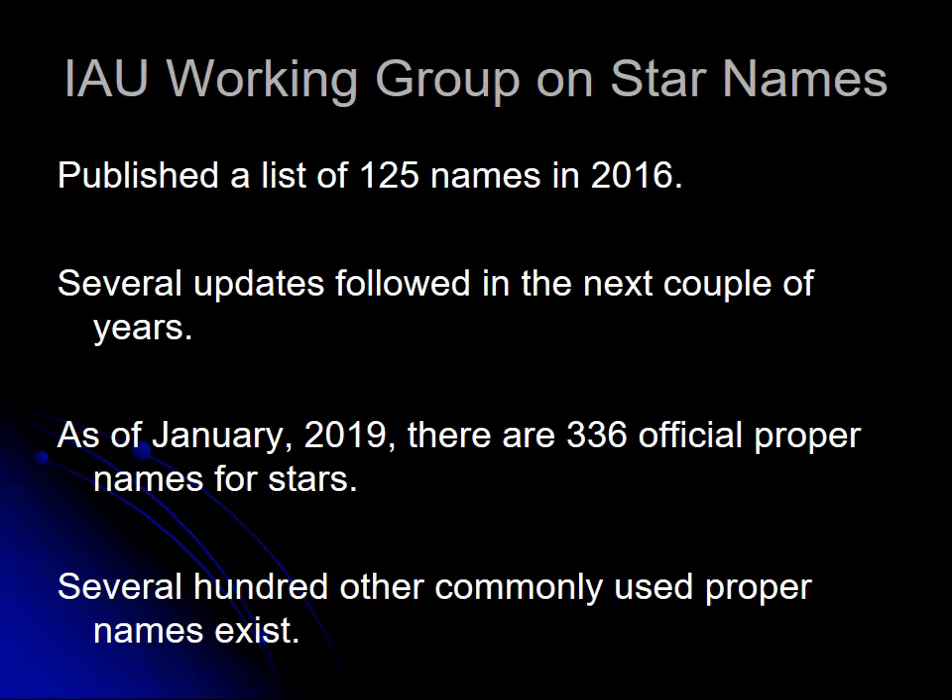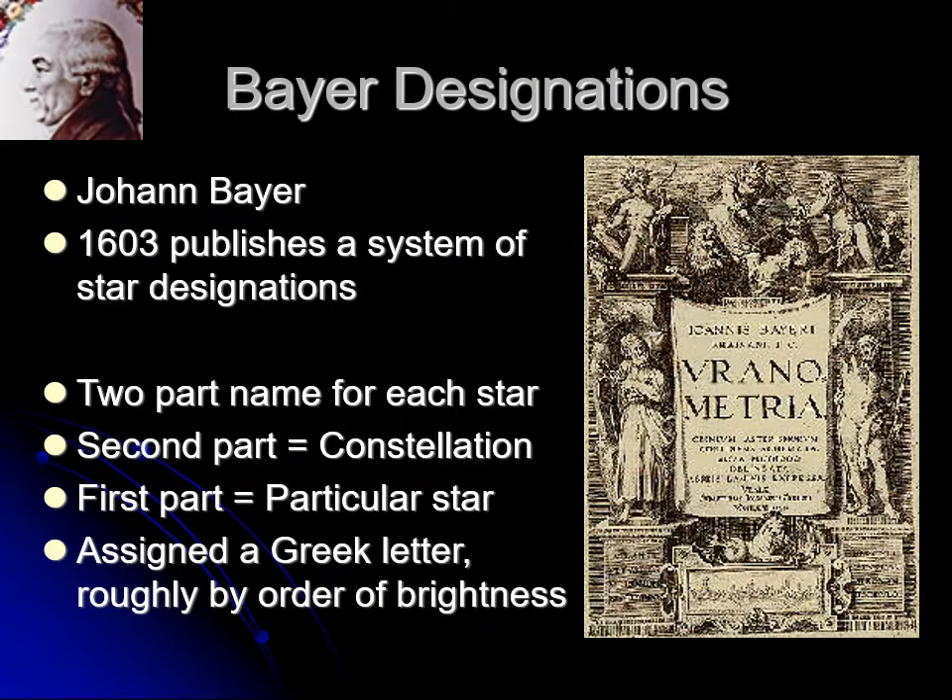That's why the IAU made an official list, but that wasn't done until just a few years ago, so there had to be some other way of designating stars. In 1603, Johann Bayer, an astronomer, published a system of star designations. Every star has a two-part name. The first part is a Greek letter — Alpha, Beta, Gamma, Delta — and the second part is the constellation the star is in. So Alpha Aurigae would be the first star in Auriga.